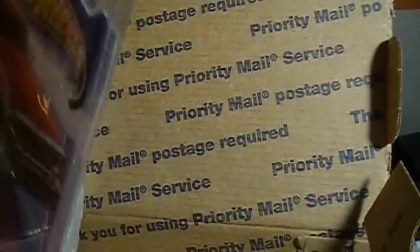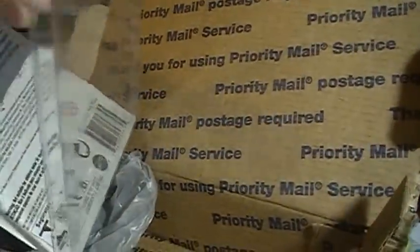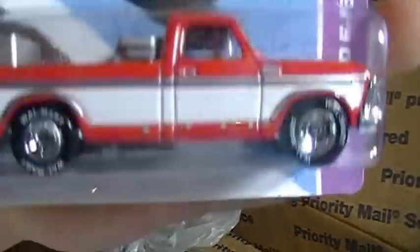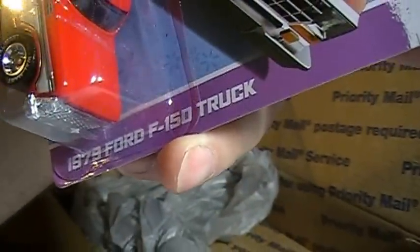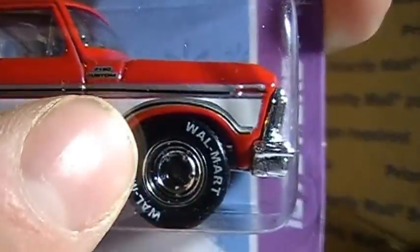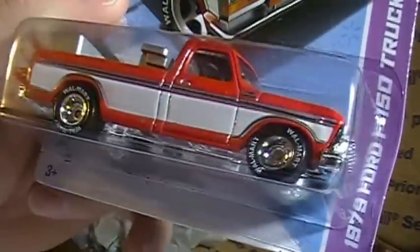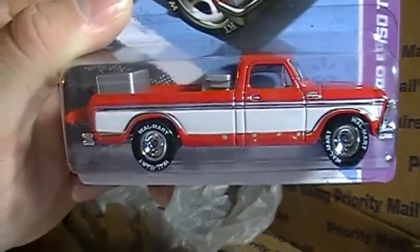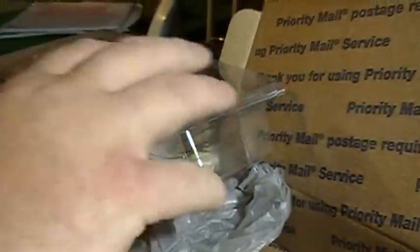And the trade car — that is the one I've been looking for. Let's open it up and take a good look at it. Sam Walton's 1979 Ford F-150 truck. It's got little Walmart tires on it and a toolbox in the back — that's a sweet ride. This is from the Jukebox series; it's the chase piece and it's got real riders. I've been wanting this and I finally got it — awesome, thanks!